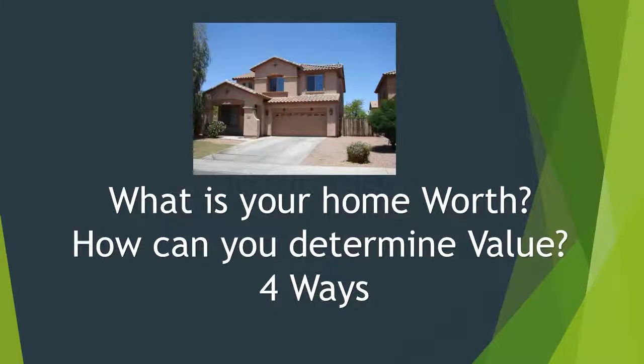Hello, my name is David Baker. I am an agent with HomeSmart, and I've been doing real estate now in the Levine, South Phoenix area for going on about 10 years. I wanted to share with you how you can find out what your home is worth, and there's really about four ways to do that.